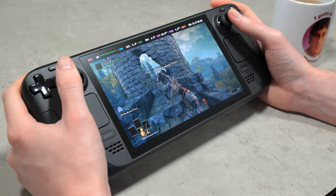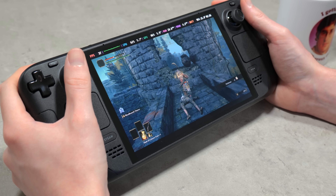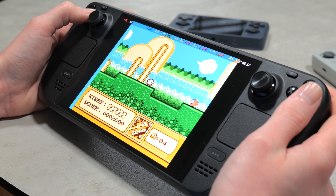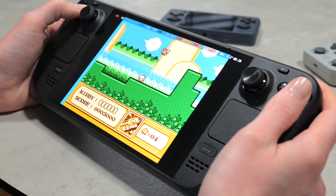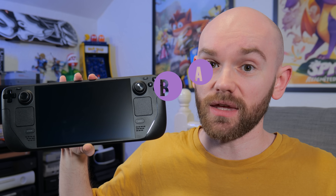The fact that a handheld is capable of running a lot of modern high-end games at this level of quality is absolutely crazy, but something I wasn't really expecting was how much I was going to be using this as an emulation device. So if you're on the fence about getting a Steam Deck, let me talk you through what you can achieve with retro game emulation and the advantages over the many smaller, more pocketable devices on the market.